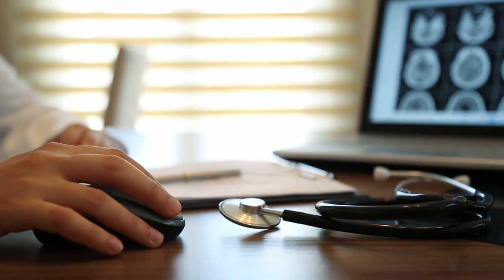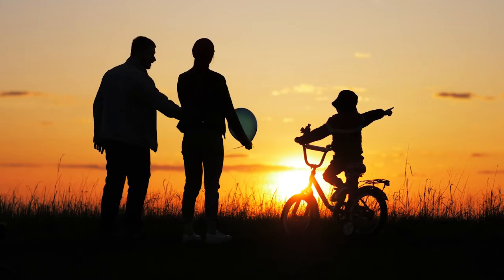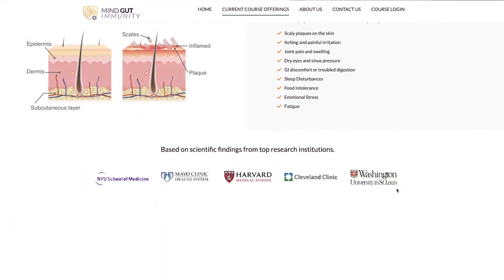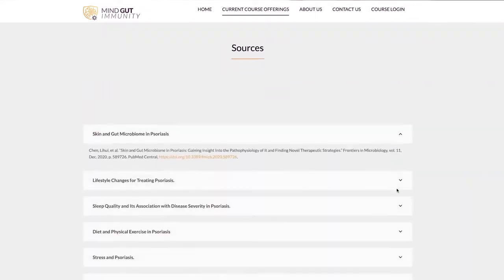Hi everyone, I'm Dr. Chanu Dasari. I help my clients solve their immune inflammation and digestive dysfunction using the mind-gut immunity method. This clinical approach has helped thousands of my patients resolve their symptoms, some in as little as six weeks, without the need for complex or costly interventions. If you're serious about finding a lasting solution for psoriasis, check out the link in the description below where I walk you through protocols that have helped my clients with psoriasis achieve health within six weeks.